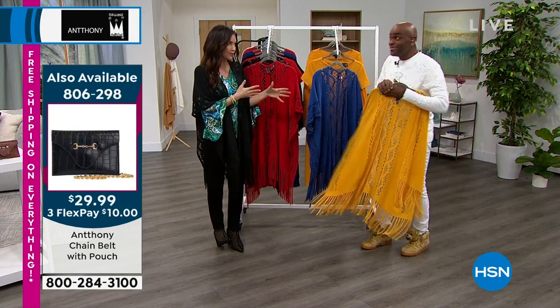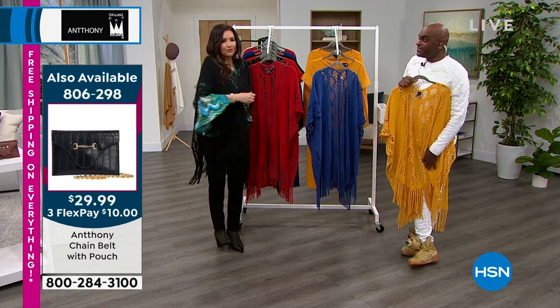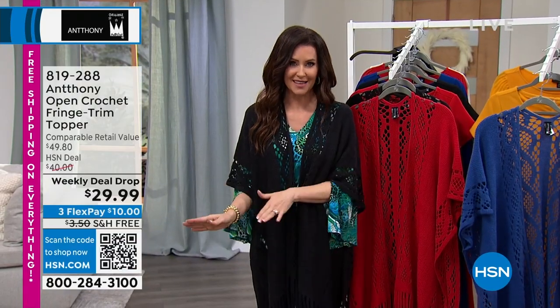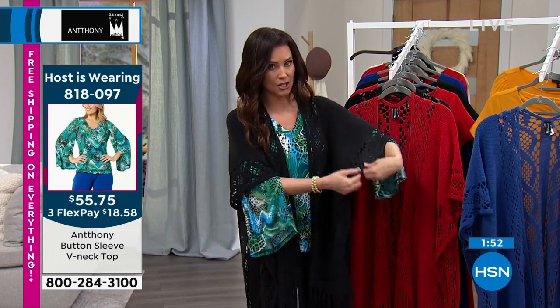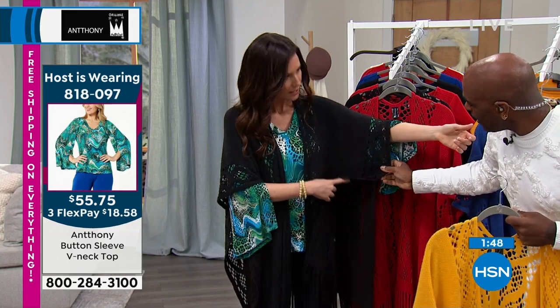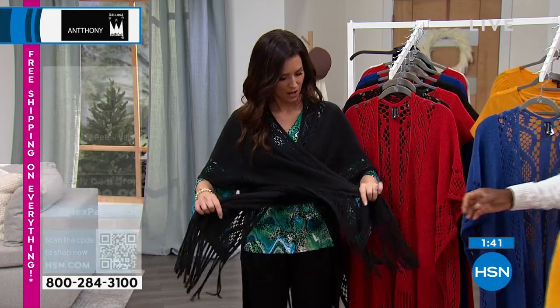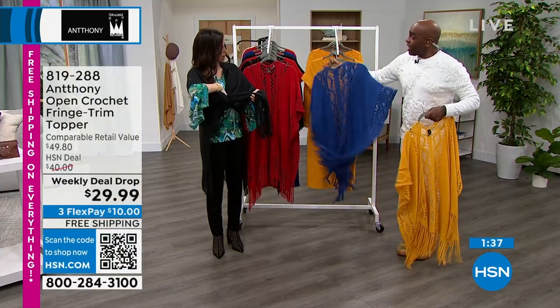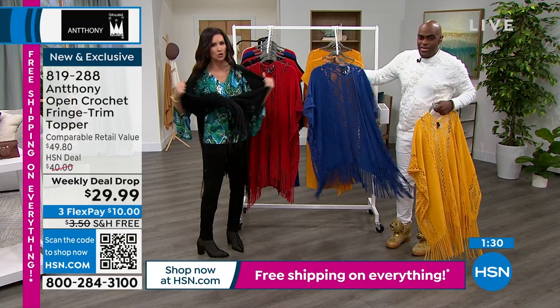We're seeing a lot of boho in all the spring collections, and this fits that feeling perfectly. You don't have to wait until spring. Scan the QR code to order — we're in final quantities. Missy sizing is available across the board, maybe two dozen left in gold plus size. There's only about an inch and a half difference in length. One customer on the HSN Fanatics page said she's going to wear it reversed and belt it — brilliant!